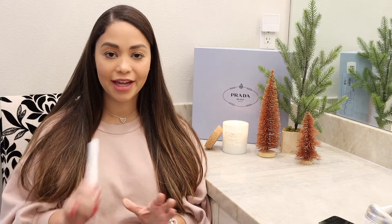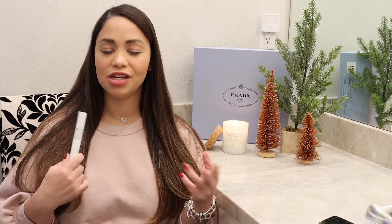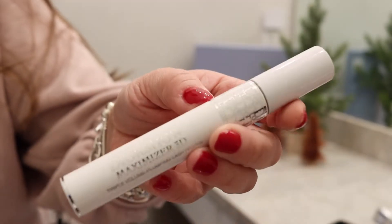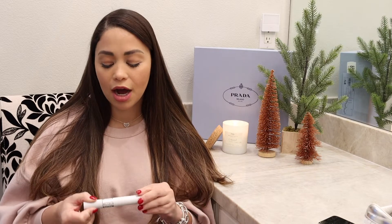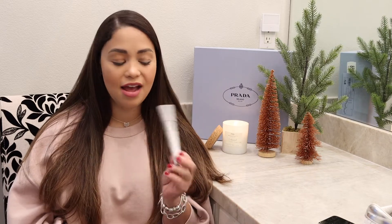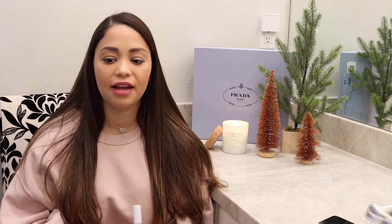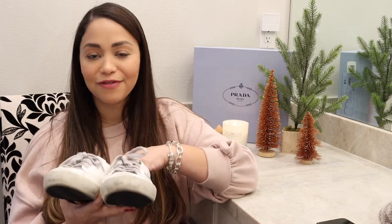I almost forgot to mention this Dior lash primer. I get a lot of questions about what I use for my lashes — I used to have extensions and sometimes wear magnetic lashes, but on a daily basis this primer is what I use. You just apply it, let it dry a little, then apply mascara as normal. It's a great stocking stuffer or add-on to any gift.